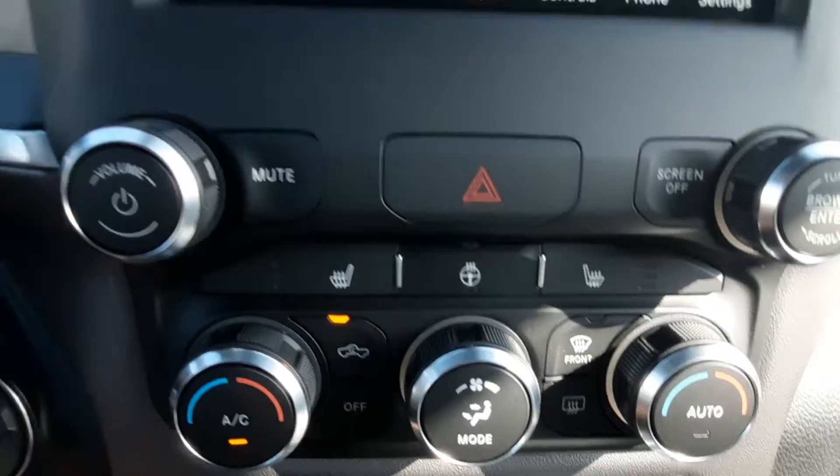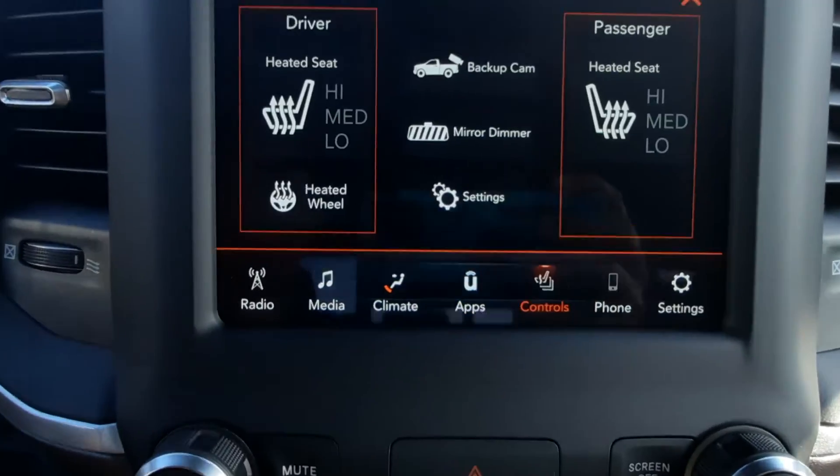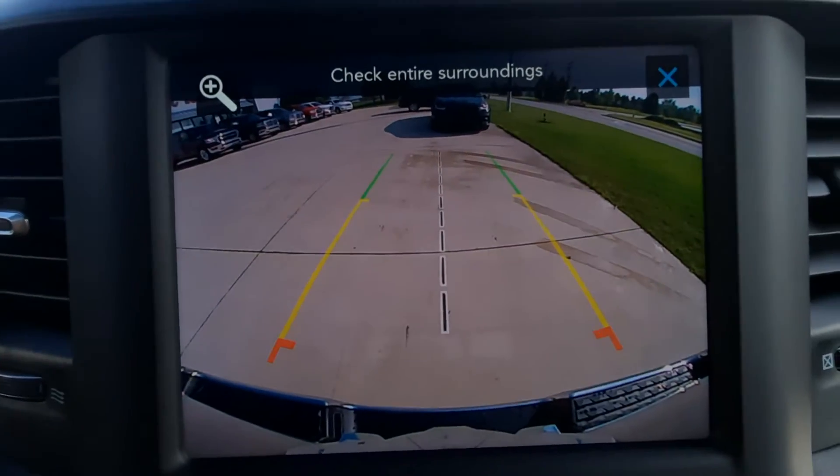It does have heated front seats and steering wheel, and a reverse camera.